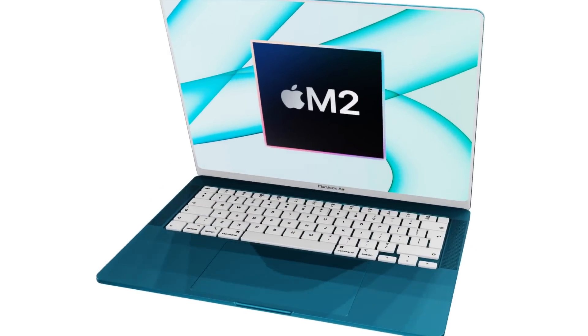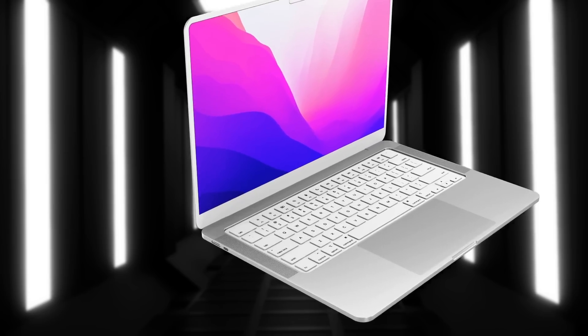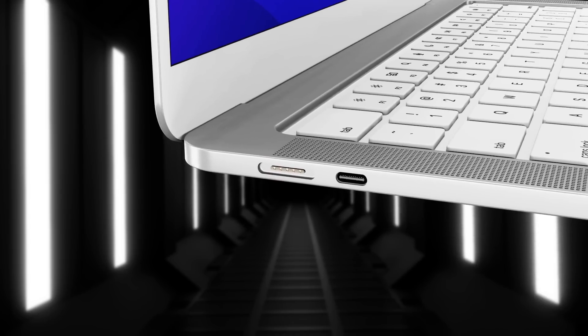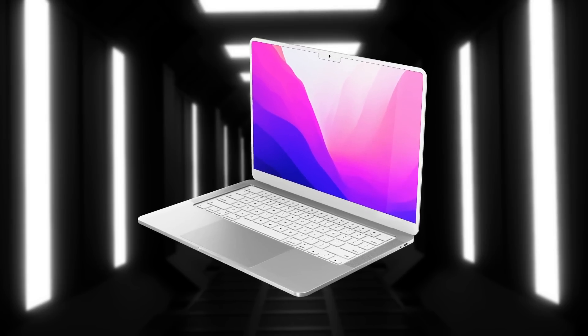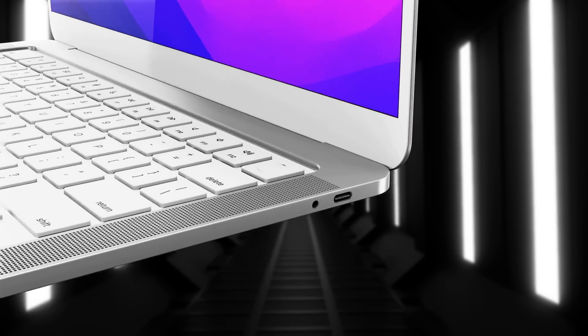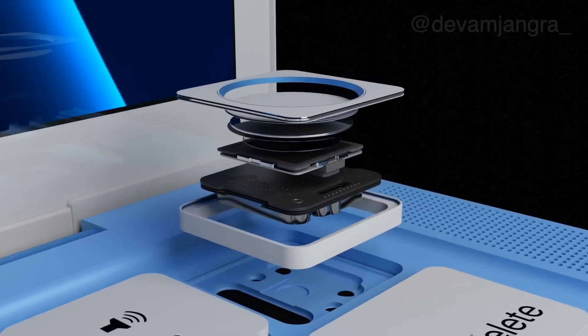MagSafe is returning to the MacBook Air, and the USB-C port layout is changing — one port will now be on the left side and one on the right side, along with a headphone port. Currently, both USB-C ports are on one side.